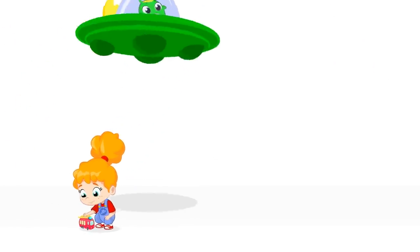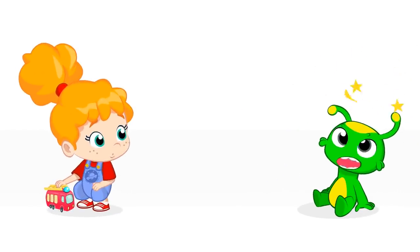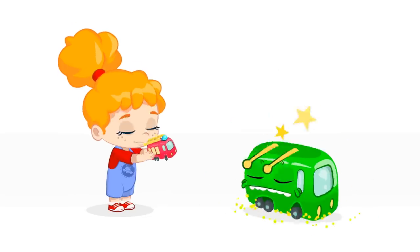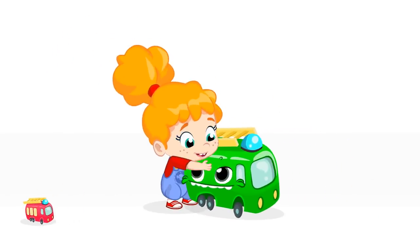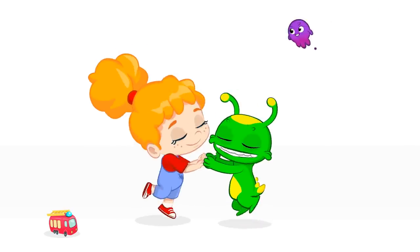Groovy the Martian — he comes from space and is ready to have fun. Groovy, Pops and Phoebe live on some adventures. Come with us and learn together their lessons. Groovy the Martian!